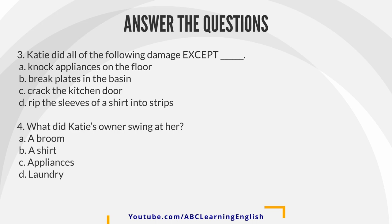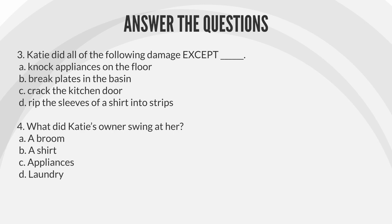Question 3: Katie did all of the following damage, except — A. Knock appliances on the floor. B. Break plates in the basin. C. Crack the kitchen door. D. Rip the sleeves of a shirt into strips.